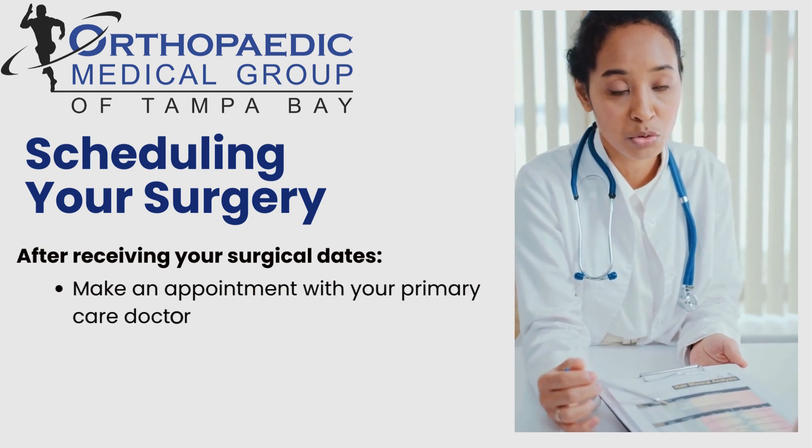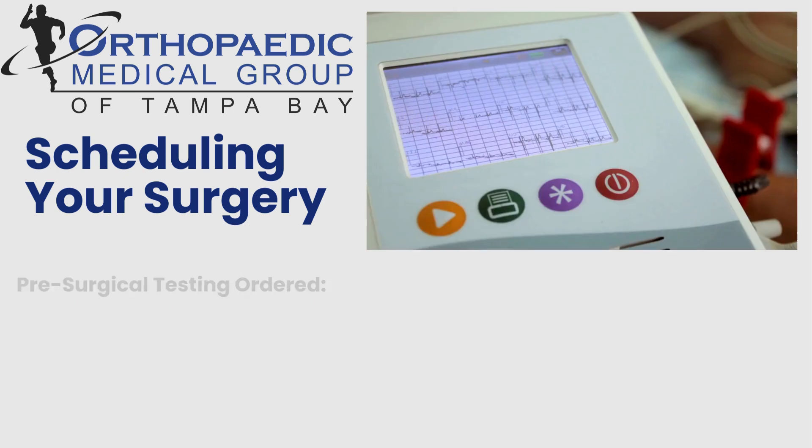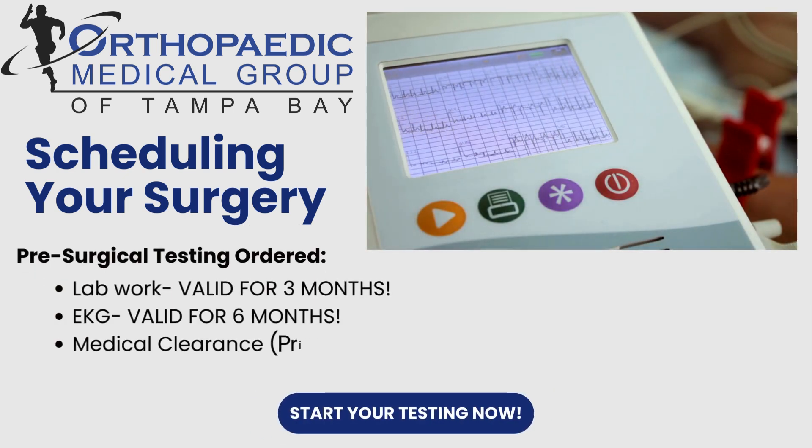After receiving these dates, it is important to make an appointment with your primary care doctor and begin testing as soon as possible. This testing includes lab work, an EKG, and medical clearances.